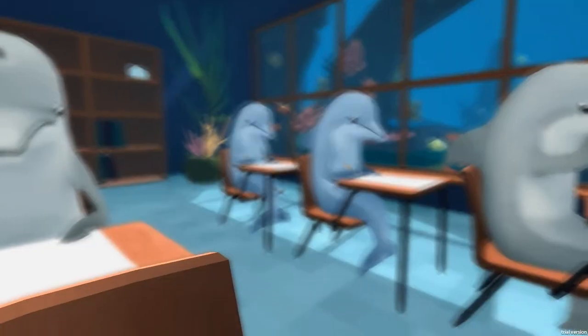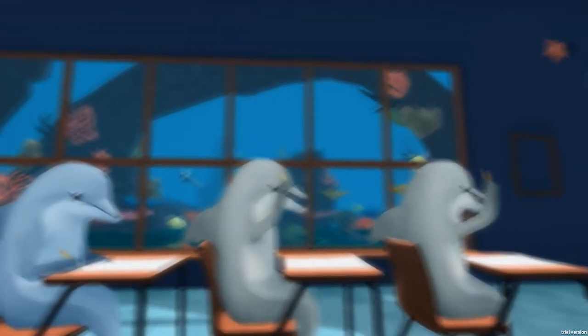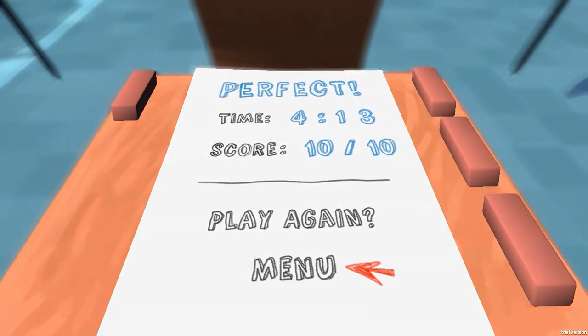Ten out of ten! I am going to dolphin college. I am going to be president - president of all the dolphins. You will all be my slaves, all of you. Except for you Brian - you are going to be my right hand man. That's Classroom Aquatic, and that's how you ace a pop quiz. If you like this video guys, do hit the like button and obviously subscribe for more dolphin related antics - although I might be lying about that. No guarantees. Thanks for watching guys, I'll see you next time.